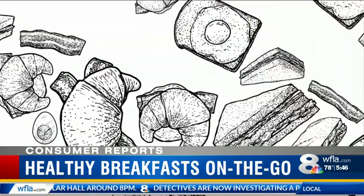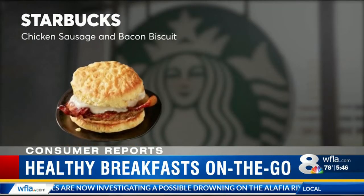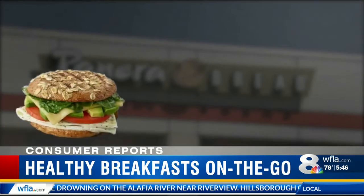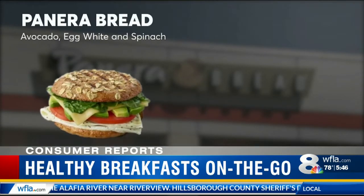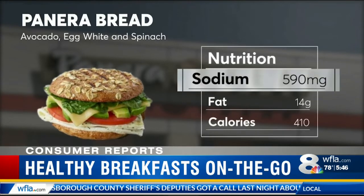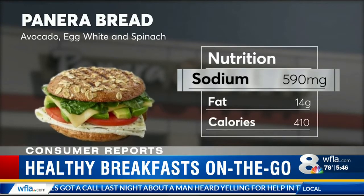It can be tough to find breakfast items with lower amounts of calories, fat, sugars, and sodium. Quick breakfast sandwiches can span the nutrition spectrum. Starbucks' chicken, sausage, and bacon biscuit has over 1,100 milligrams of sodium. A better sandwich choice would be Panera Bread's avocado, egg white, and spinach on a sprouted grain bagel flat, with nearly half the sodium. Tasters found it fresh tasting and flavorful.